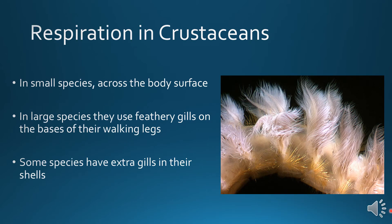Respiration in crustaceans: in small species, they do gas exchange across the body surface. In larger species, they use feathery gills on the basis of their walking legs to breathe. Some species have extra gills that they carry in their shells.